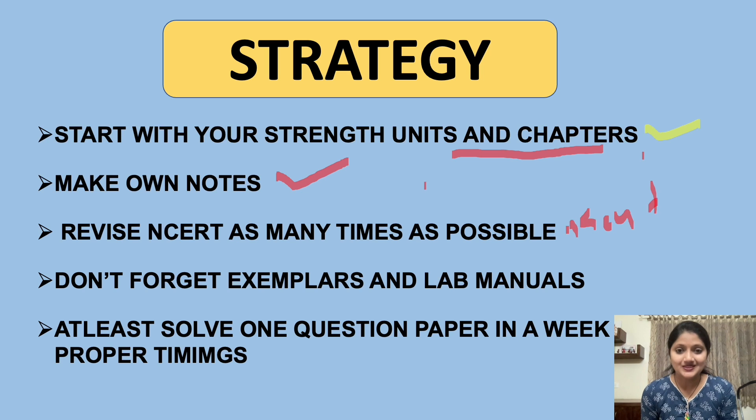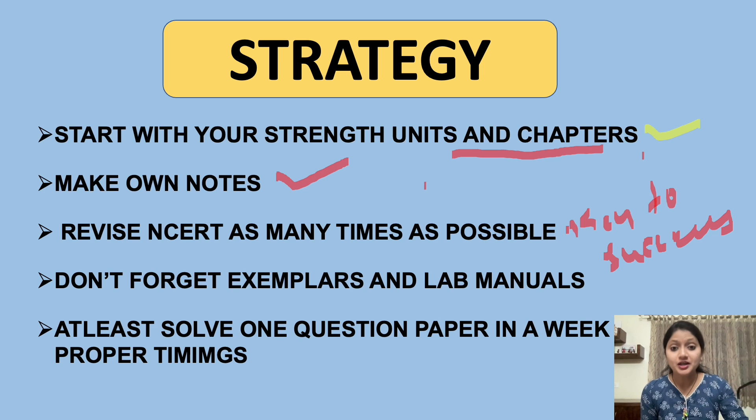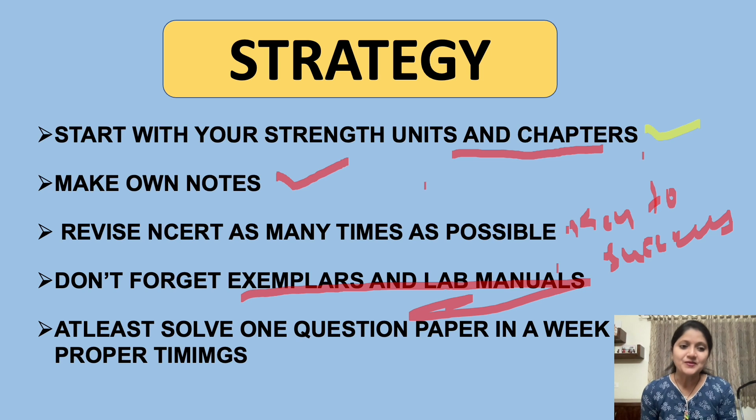Revise NCERT as many times as possible — this is the key to success. No other mantras are needed. Four times is good, five times is very good, six times is excellent. Revise as many times as possible, and try to solve the Exemplars and Lab Manuals. Don't forget them — they are really really important. If you want to score 320 plus, you must go for the Exemplars and Lab Manuals.